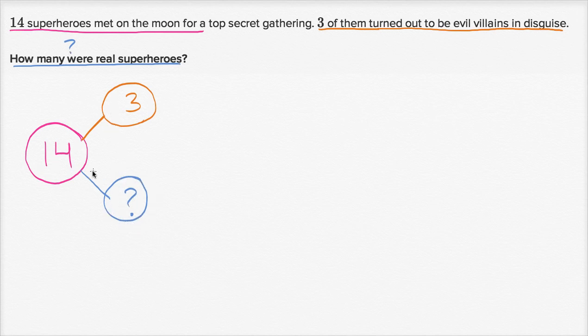This relationship could be written in different ways. You could write that the three villains plus the question mark real superheroes is going to be equal to the total number of characters that met on the moon. Or you could say, if three plus question mark is 14...